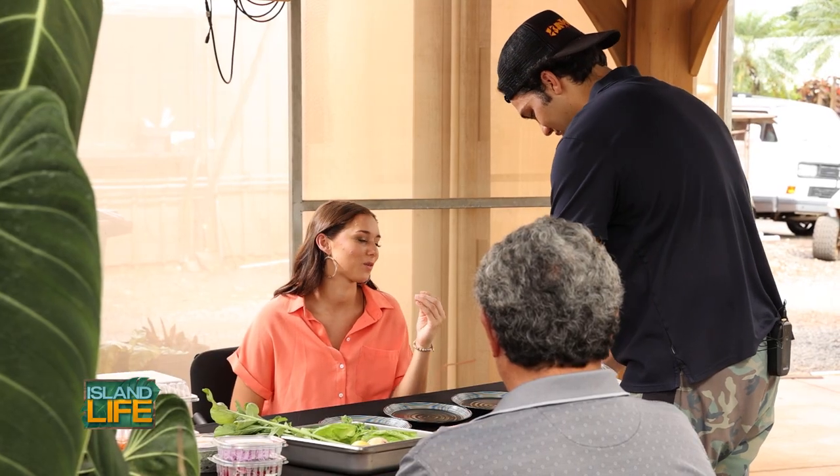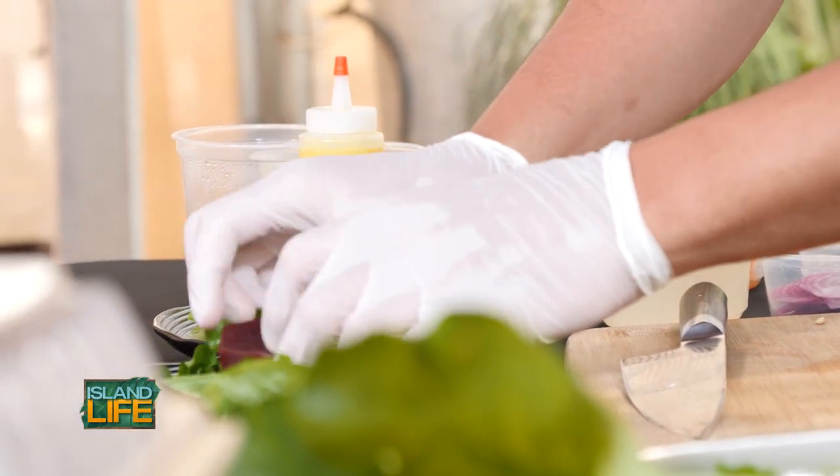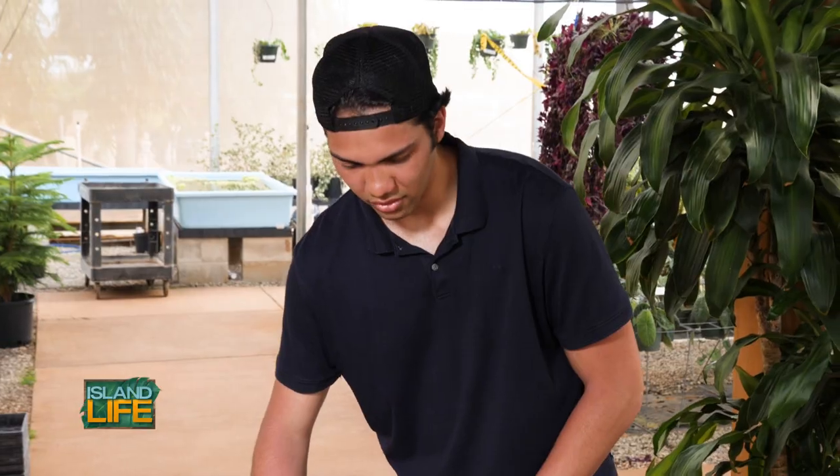From a chef's perspective, if someone's trying to start using local products, what are the essentials? Start talking with your farmers.